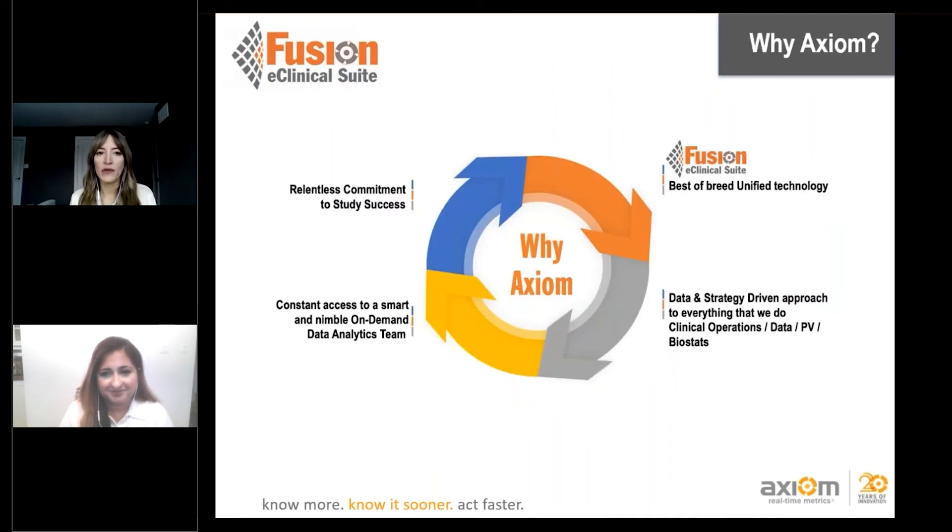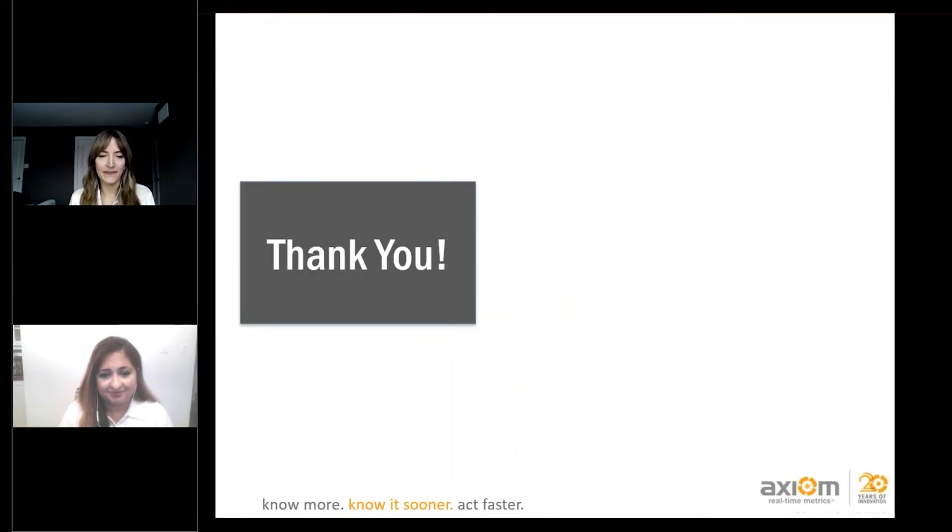Why Axiom? We're committed to study success with a data and strategy-driven approach to everything we do. Thanks to everyone for joining today. We have a couple of questions in the chat — first: you mentioned cohort management in your presentation, can you further elaborate on a strategy to help manage this complex process?